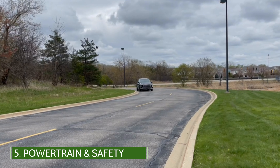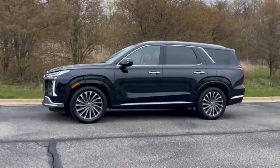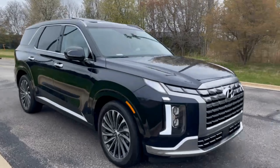Finally, all Palisade models are equipped with the same 3.8-liter V6 that delivers 291 horsepower and 262 pound-feet of torque. It's paired with an eight-speed automatic that is refined and smoothly navigates through the gears with composed handling.